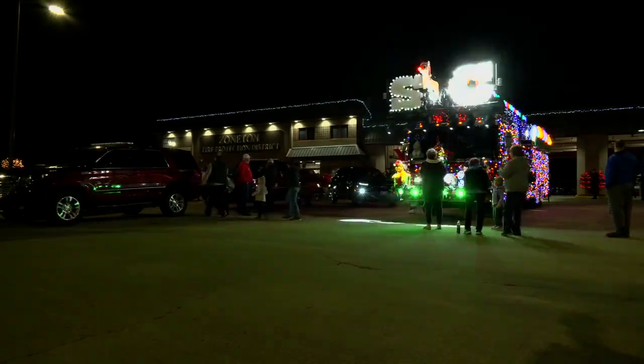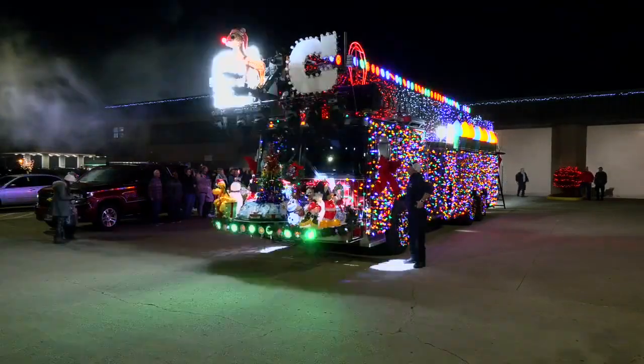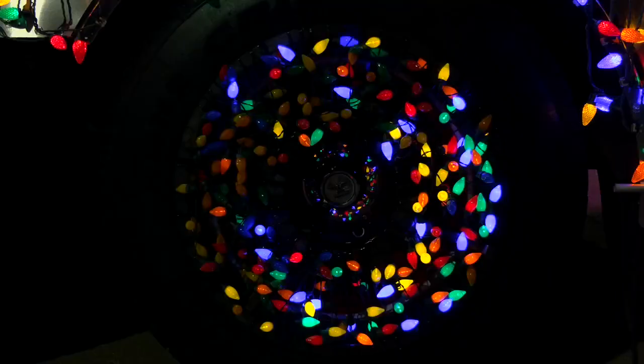It takes three weeks to decorate the truck and there are more than 80,000 lights on it. It's impressive. I can see why Santa would want to join in because it is that pretty. Absolutely. Nice work.